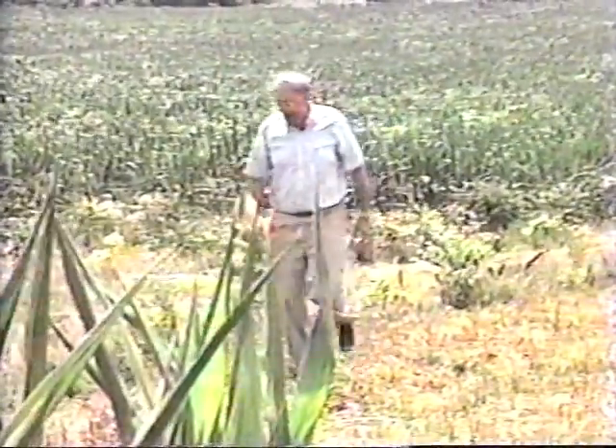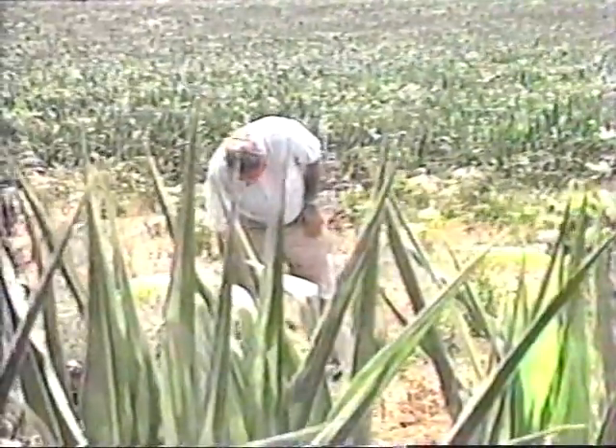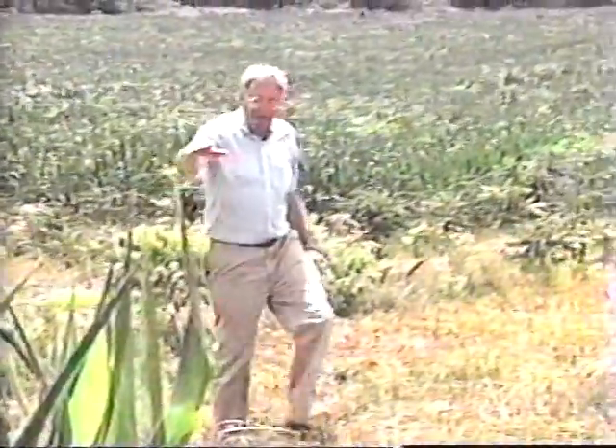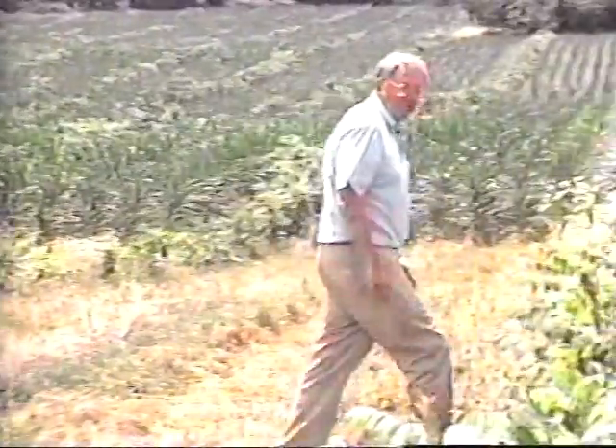These deer have eaten the top out of every one of these red oaks — they just love red oak. Some year that red oak will put a five-foot sprout out all in one year.